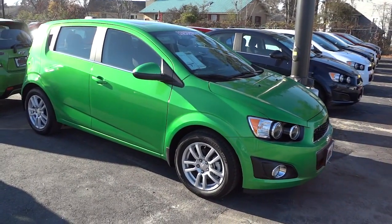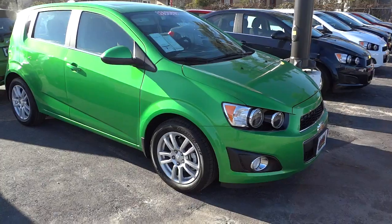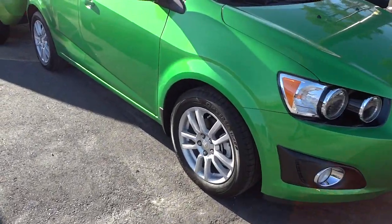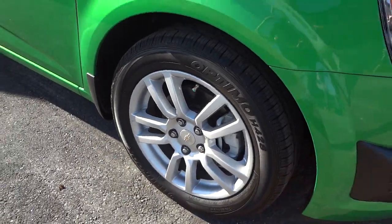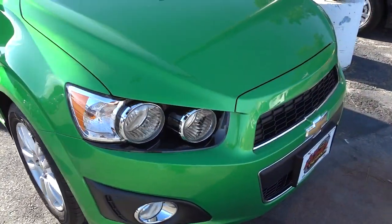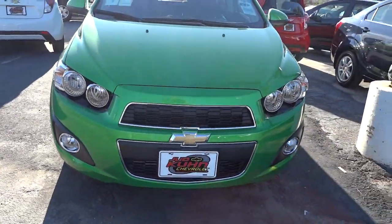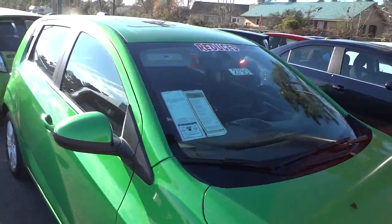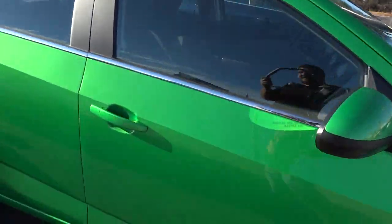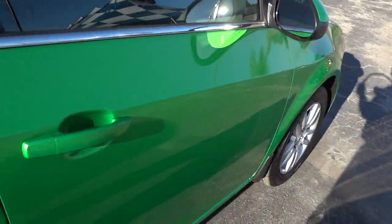It's a really neat little car and it kind of stands out. It's not too tacky — it's a cool looking green. It's got the alloy wheels here, painted alloy wheels with a 16 inch tire. You got your halogen headlights here as well as fog lights. This one has a sunroof, and it's got heated side mirrors.